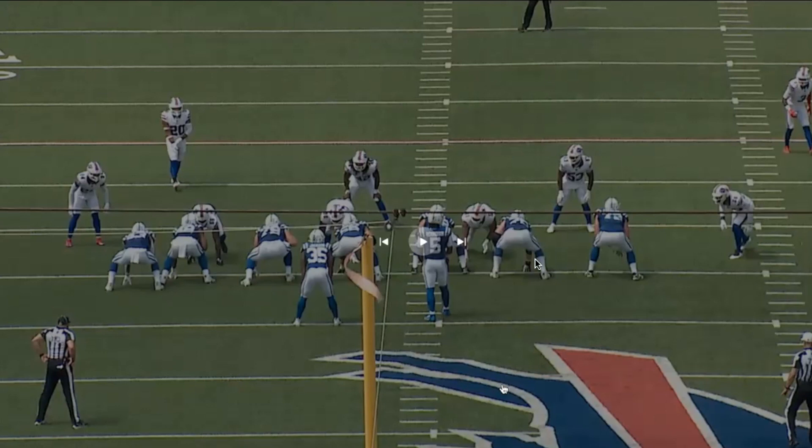As we start here, we see the Colts come out in 12 personnel — two tight ends and one running back on the field. The defense has four down linemen, and this is a nickel defense for the Bills. They're currently showing two safeties, and both of those safeties are showing that they're dropping. That's what Anthony Richardson is seeing as he comes to the line of scrimmage.